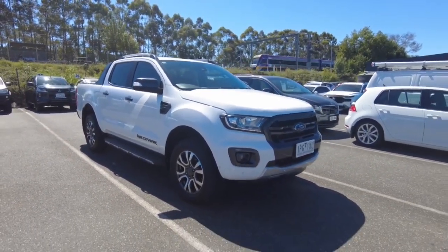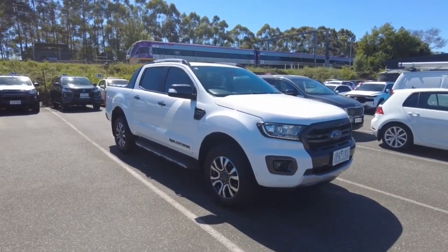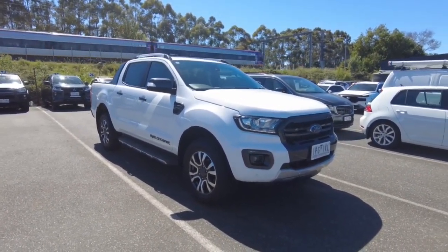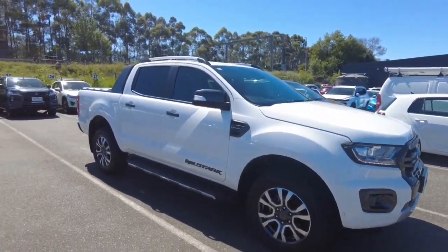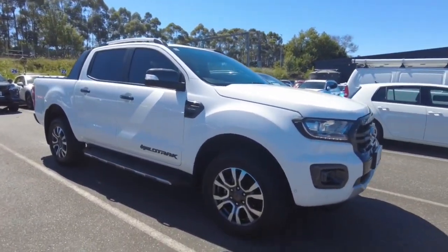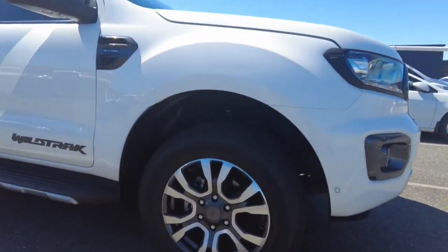They do come with a 5-star ANCAP rating, so the safety rating is all there. Decent on fuel guys — they're a turbo diesel as well. This one is the bi-turbo model. So overall not too bad, but I'll show you the ins and outs. Hopefully we can get you in and have a look.